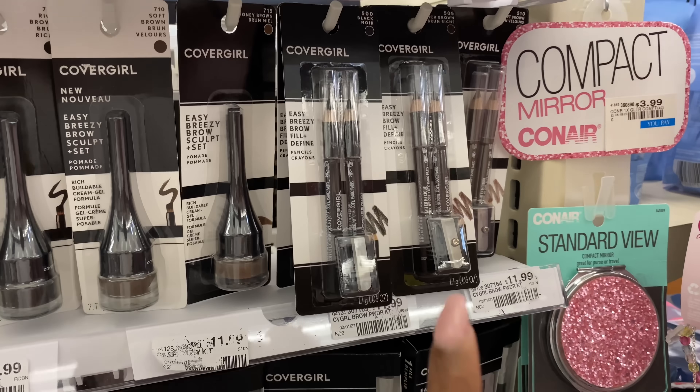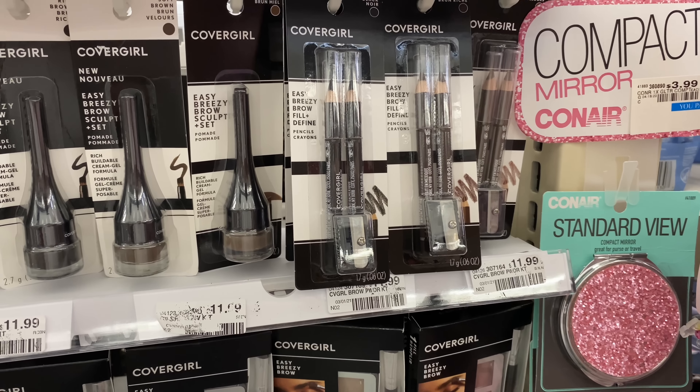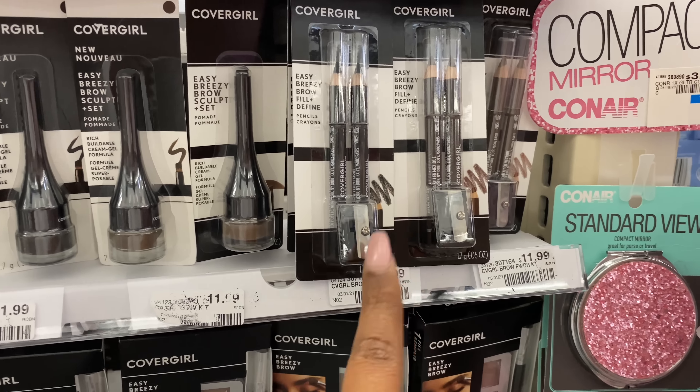The next deal is on CoverGirl — buy two get a $6 extra buck. This deal has a limit of one per household. I'm going to spend $20 because I have a $6 off of $20 CoverGirl cosmetic CRT.